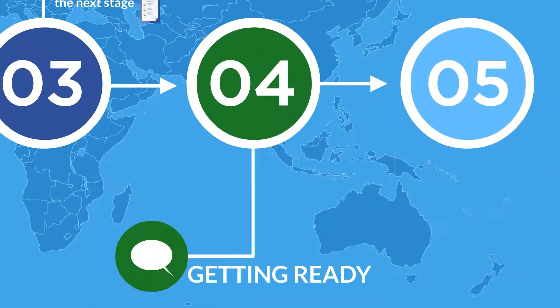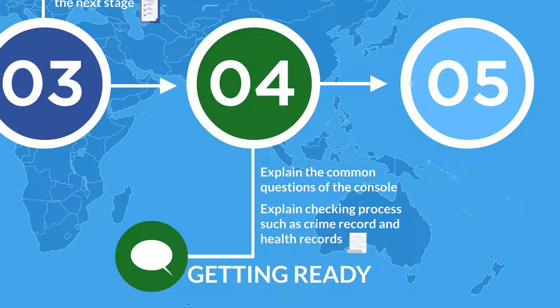After that, you begin the interview stage. We will explain everything you need to know about the interview and the checking process they run on you.